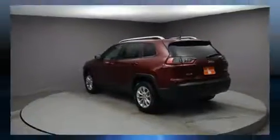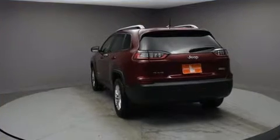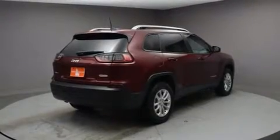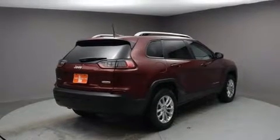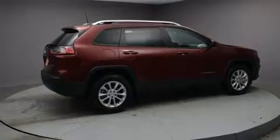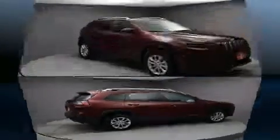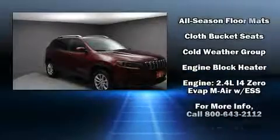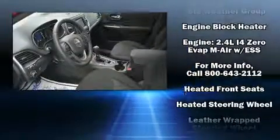Jeep also prioritized safety and security with features such as dual front impact airbags, front and side impact airbags, traction control, brake assist, anti-whiplash front head restraints, a panic alarm, and four-wheel disc brakes with ABS and electronic stability control.